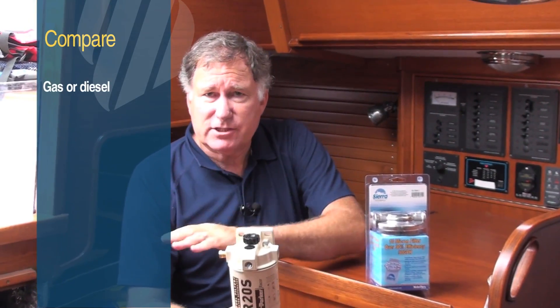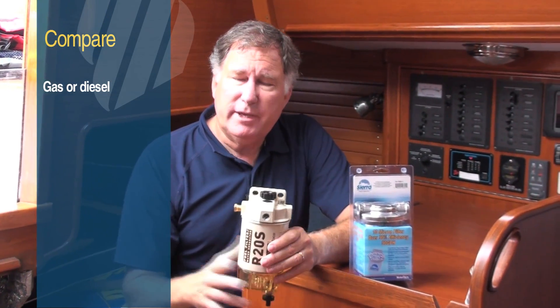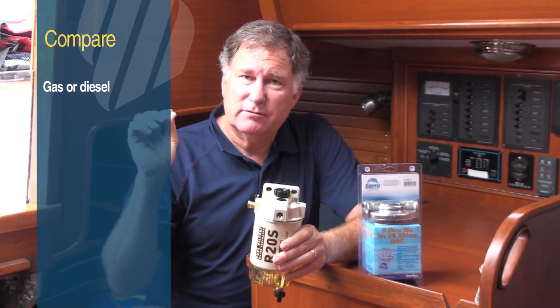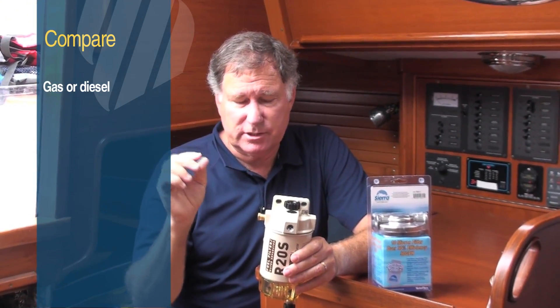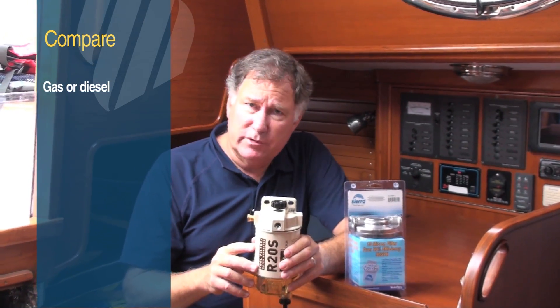First, fuel filters are generally designed to work with either gas or diesel, although some can be used with both. There may actually be different regulations between a gasoline fuel system and a diesel fuel system, so you want to make sure that you're using the correct filter for the type of fuel that you're using.